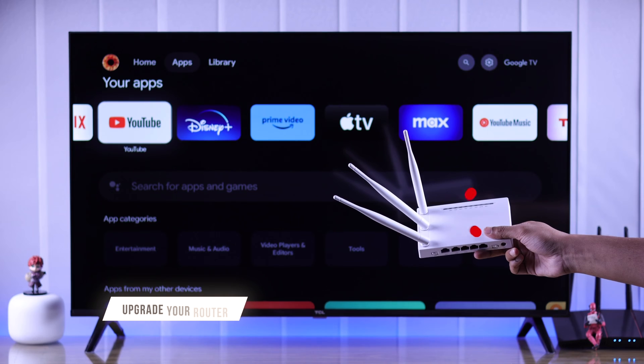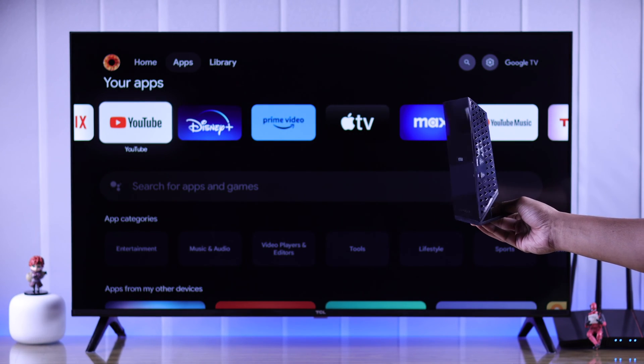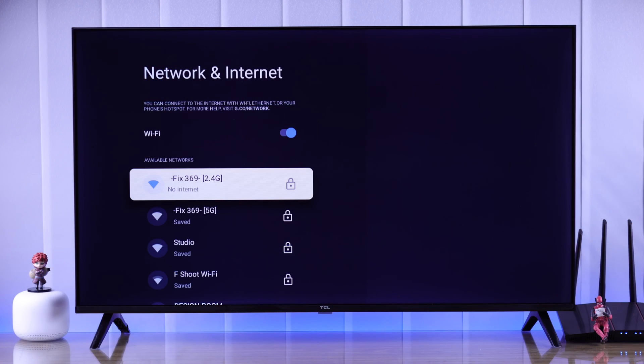In other cases, if your router is too old, it may not work with newer models of smart TVs. In that case, try changing your router to a new one. This will help you get better internet all over the board.